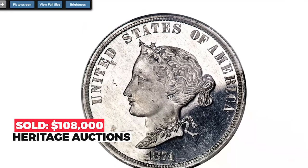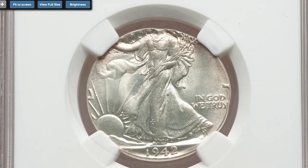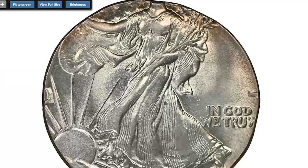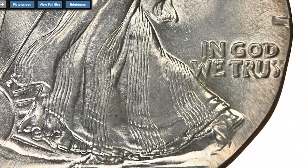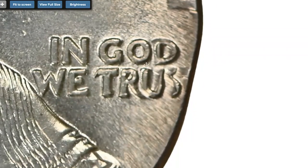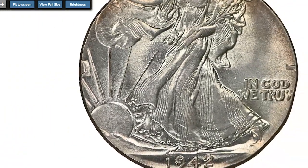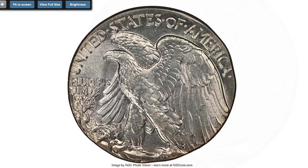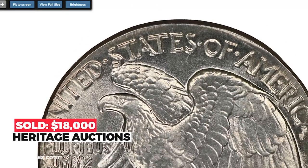Moving on to this wartime error coin: a 1942-dated Walking Liberty half dollar struck on a silver quarter planchet. The weight is 6.2 grams. The planchet intended for a silver Washington quarter took the wrong path at the U.S. Mint. The coin was struck aligned with the collar die, or nearly so, at seven o'clock. Most of the eagle is present; Liberty is missing her head and raised hand. Peripheral legends are distorted from expansion unrestrained by the collar die. Sold on January 3, 2020 for $18,000 at Heritage Auctions.